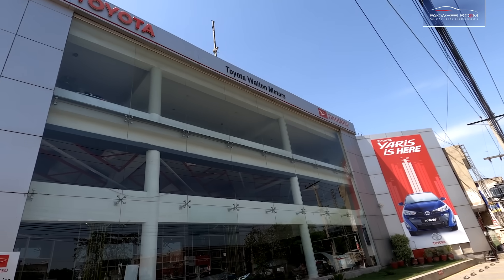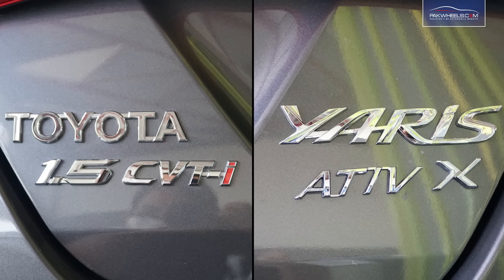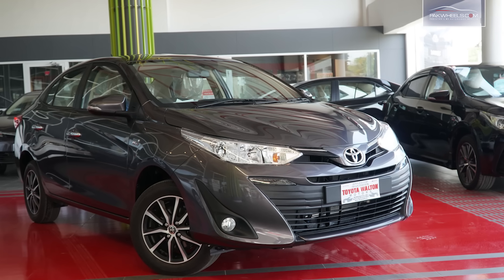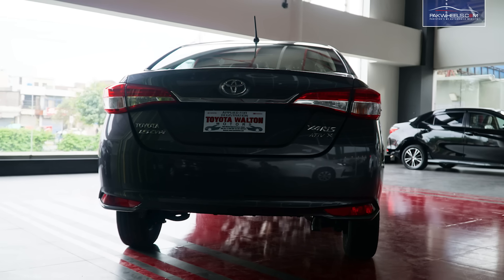Hi, this is Aatif Khan from Twitter World and Motors. Friends, today I am bringing you the Toyota Yaris ATIV-X, brought to you by ParkWheels.com. Toyota Yaris has replaced Toyota XLI and Toyota GLI in Pakistan, though that replacement came with a lot of bad news.